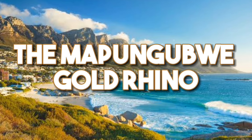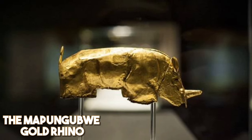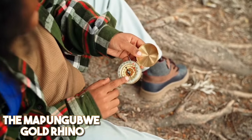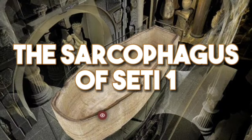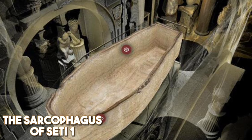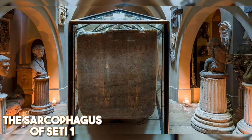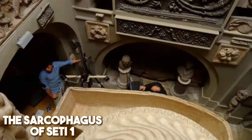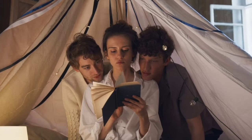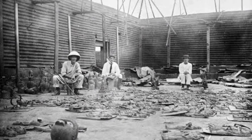The Mapungubwe Gold Rhino. Our journey takes us to South Africa, where the Mapungubwe Gold Rhino, a symbol of a thriving ancient kingdom, was illegally excavated and smuggled out of the country. Despite efforts, its current whereabouts remain unknown. The Sarcophagus of Seti I. We explore the Sarcophagus of Seti I, an ancient Egyptian masterpiece taken from its tomb, currently housed in the Sir John Soane's Museum in London. Its repatriation is a topic of ongoing discussion. These stories remind us of the importance of acknowledging and rectifying the historical injustices surrounding the theft of ancient African treasures.